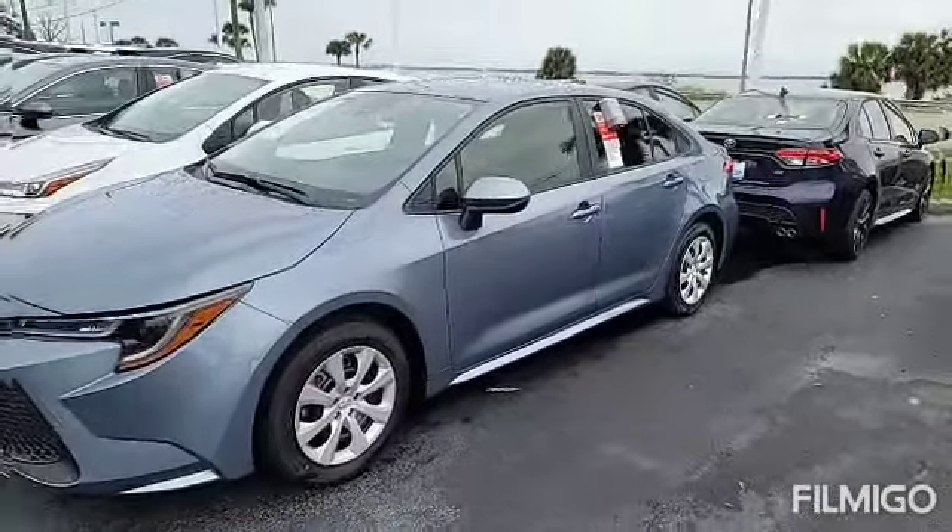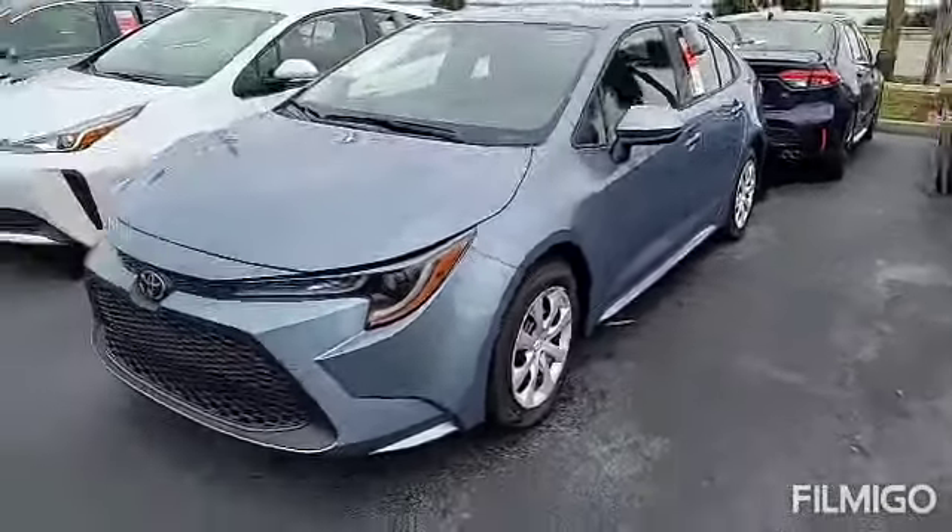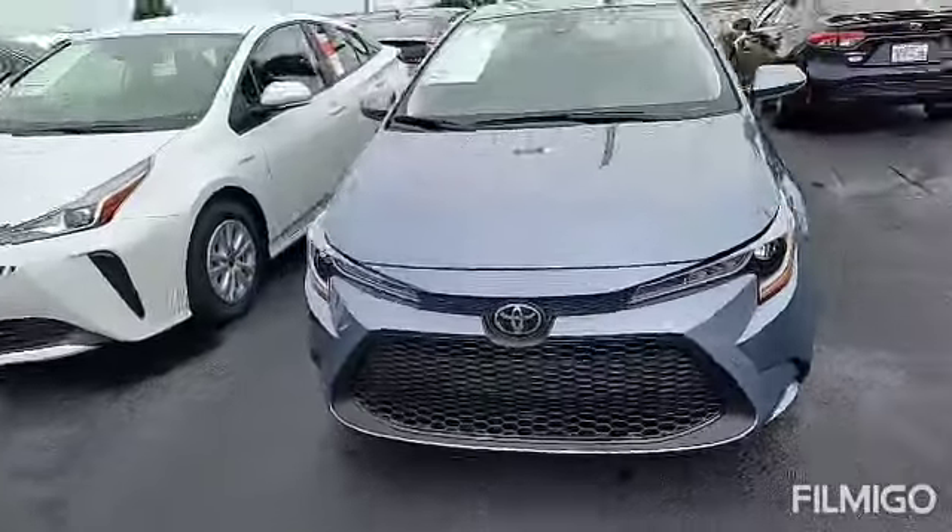Hey there Josh, this is Eric over at Toyota Melbourne. I just wanted to highlight one of my LE Corollas here for you.